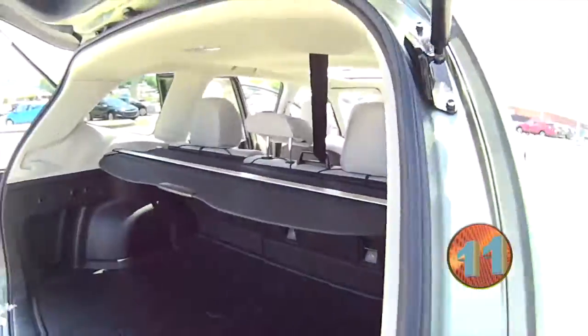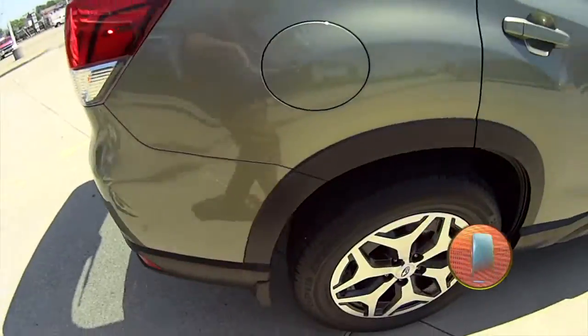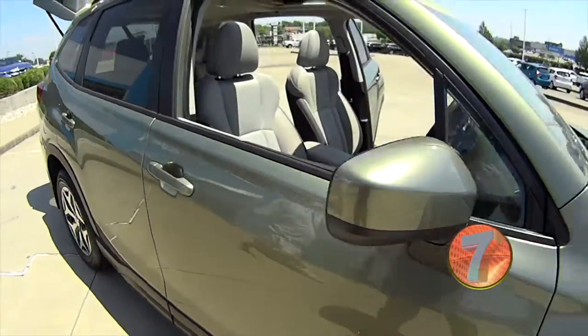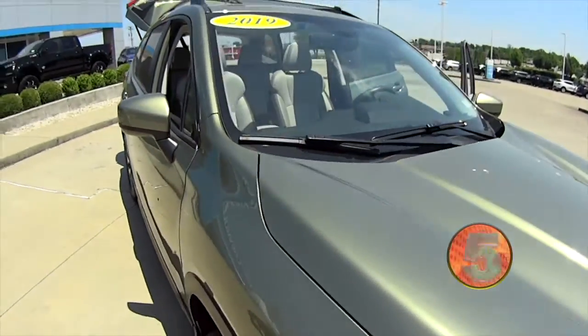And the best thing about this is the price. If you can find a less expensive 2019 Subaru Forester within a 200-mile radius of Richmond, Kentucky, you ought to buy it.